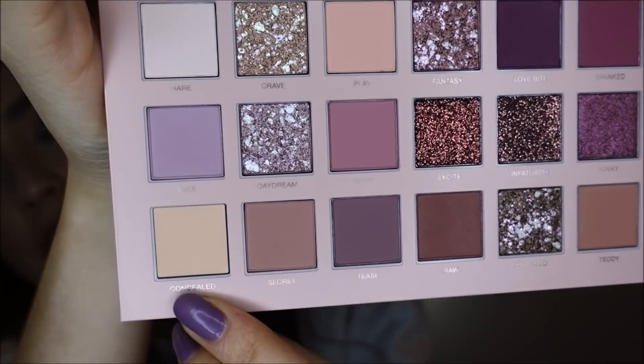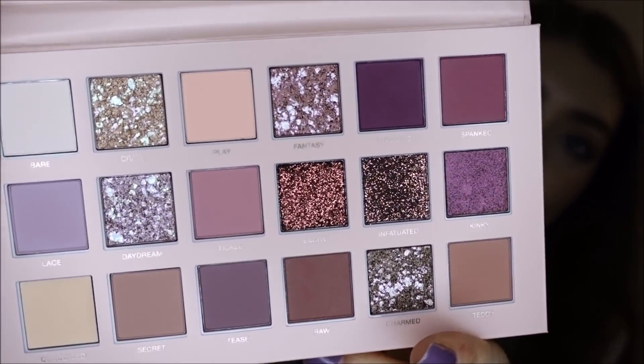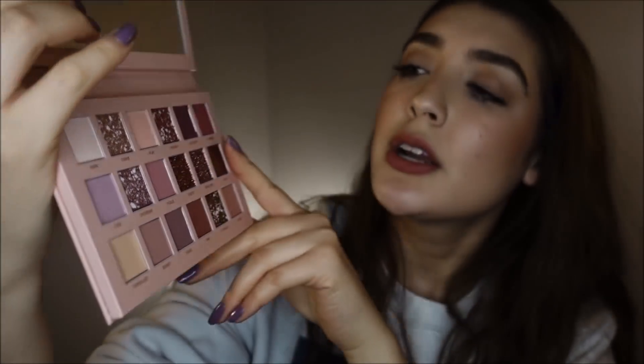The quality of the packaging is so good. Compared to her first eyeshadow palette — I don't know if you guys remember how it was transparent and you could see the eyeshadows through the cover — I wasn't mad about it because I could see the colors in my drawer, but some people didn't like that. I like that she now has a mirror. I think that's great.